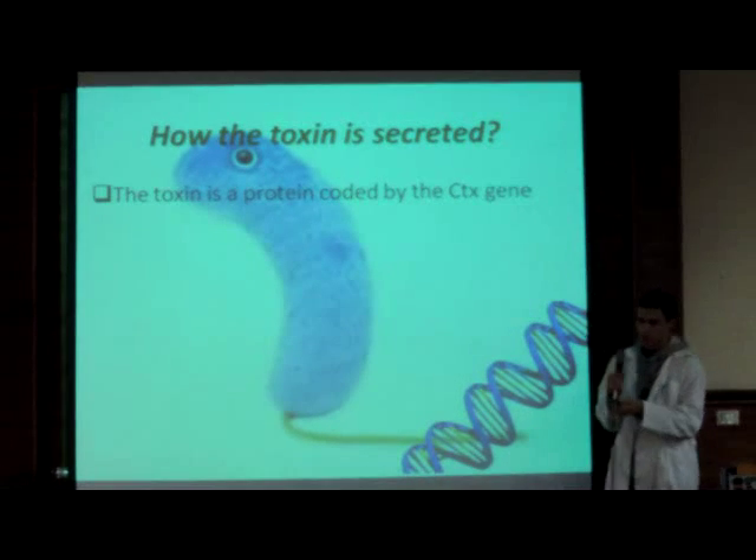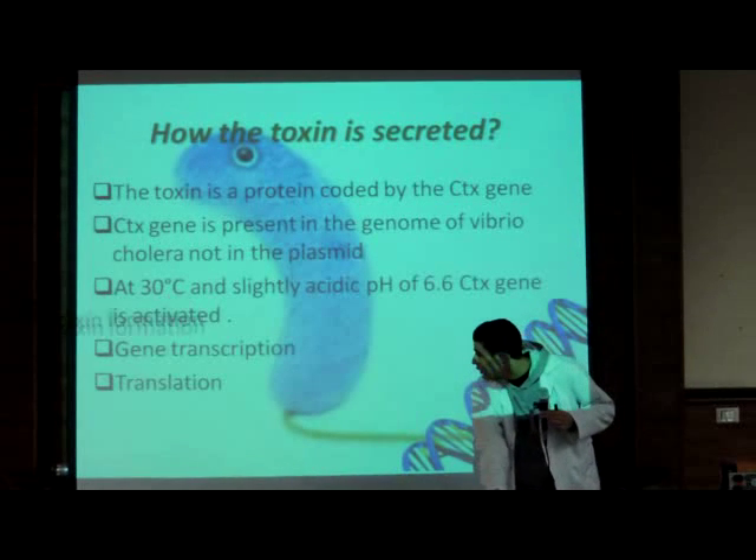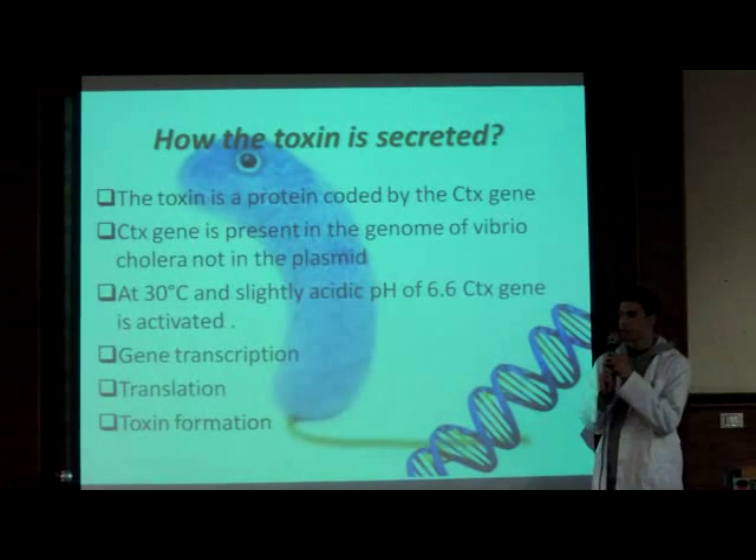After this, gene transcription occurs, and then translation, and the toxin is secreted.